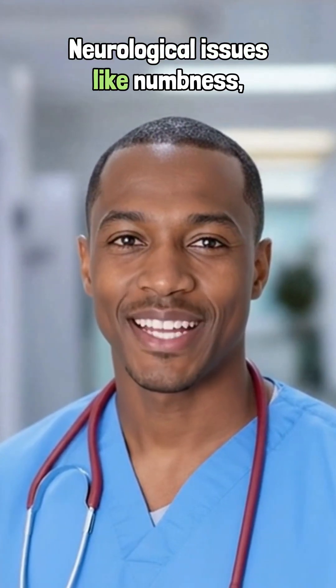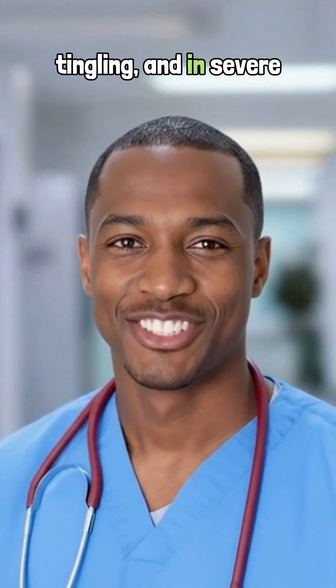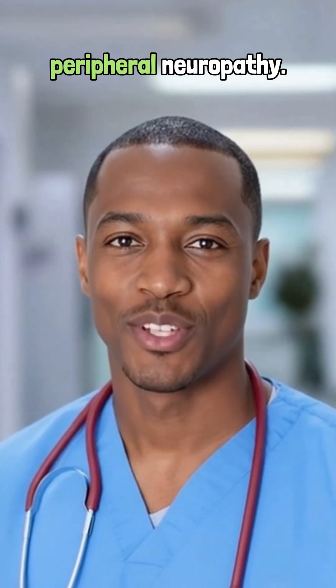Neurological issues like numbness and tingling, and in severe cases, memory loss or peripheral neuropathy.